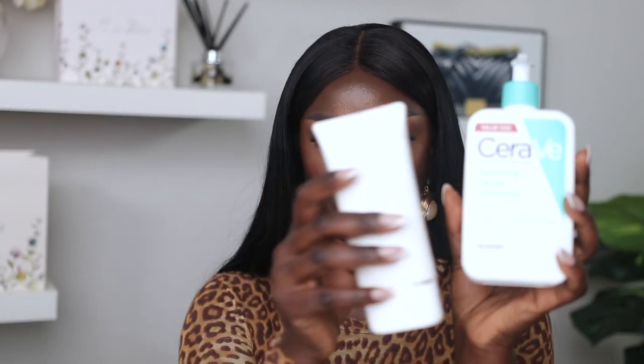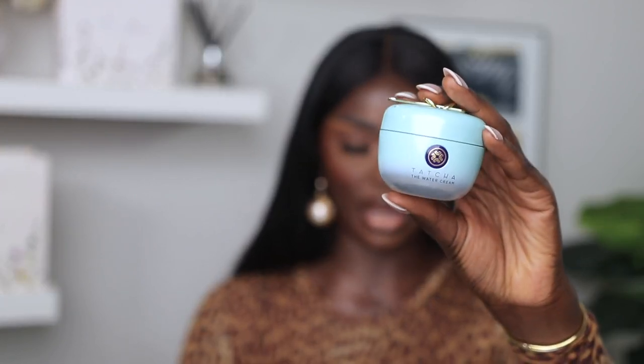My morning routine is super simple. I cleanse with the Off & On cleanser — if you don't have that, the CeraVe works too. Use a gentle cleanser in the morning. Then I apply the Dior Prestige La Lotion — she doesn't leave because when I put it on, everything hydrates, looks glowy and radiant, and goodbye flakiness. After that I apply the Tatcha Water Cream because during the day I don't want my skin dripping in oil — it's a lightweight moisturizer that I absolutely love.